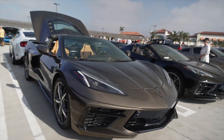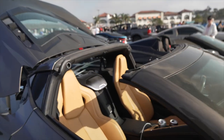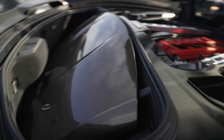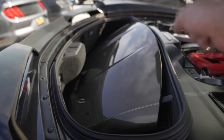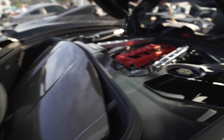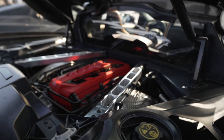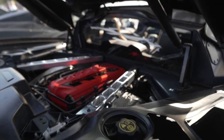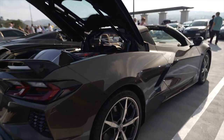C8 Corvette — this is a coupe but you can remove the top of the roof, so it's a targa. When you remove it, it neatly stores in the trunk area. When you're not using the trunk to store the roof, you can actually fit a couple of golf bags in there. You can see the engine mounted pretty low — not as low as a Ferrari F8, but low enough that it makes the C8 one of the best handling cars in the world.